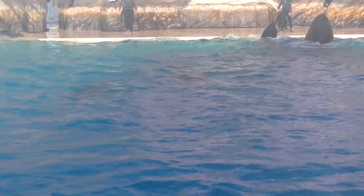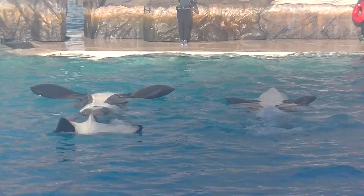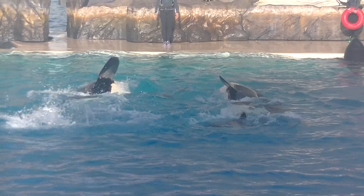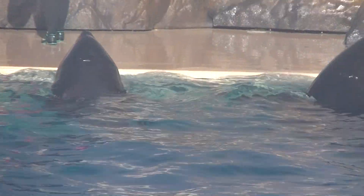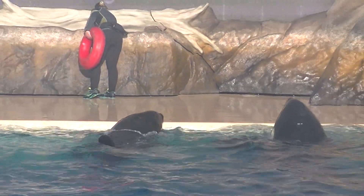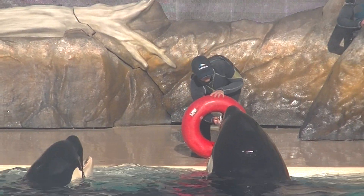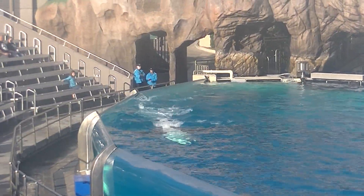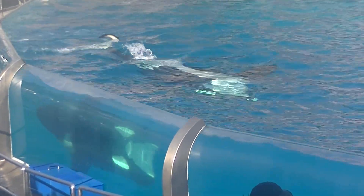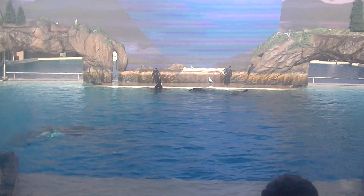Orcas are adapted perfectly to their environment. Even the whale's black and white coloration has a purpose. It camouflages the outline of their bodies in the water, making it easier for them to surprise and catch their prey. When viewed from above, the black of the whale blends in with the dark depths of the ocean. When viewed from below, the orca's white belly matches the brighter surface of the water, blending with the light above, giving them the perfect camouflage.